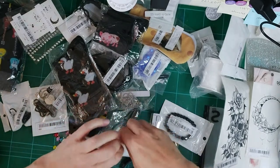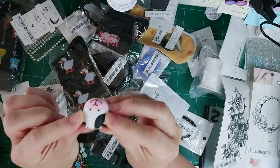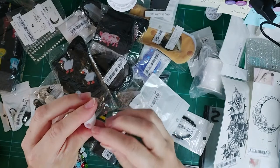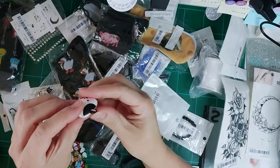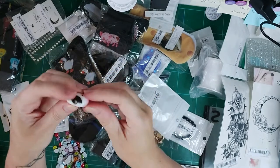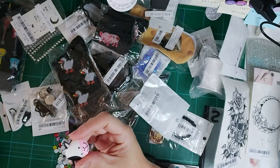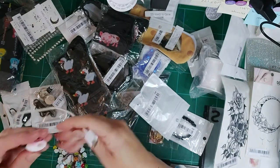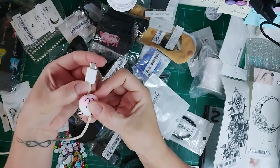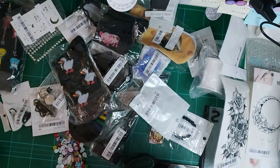I got this little moo cow cable holder for my daughter's stocking — she loves little cute things. You open it at the back, thread your charger cable through, and it sits at the end of your cable. Just a cute little thing — why not?!